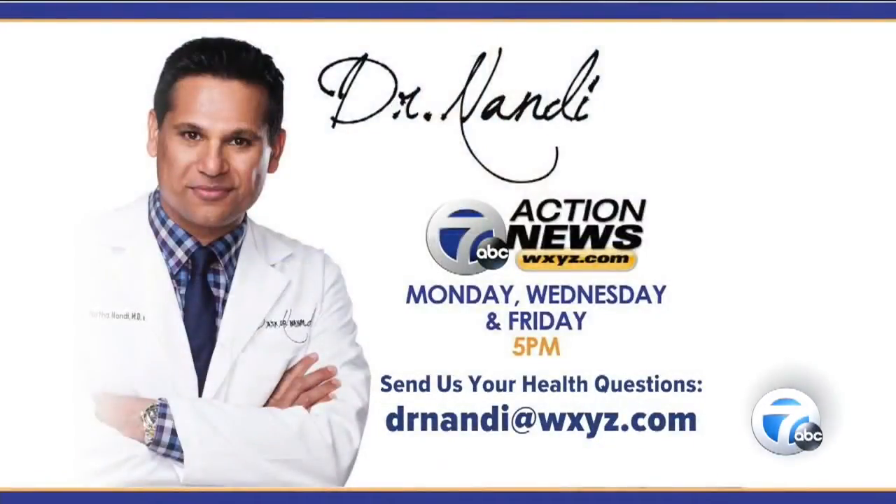That's incredible, Doctor — thank you. If you have a question for the good doctor, you can reach him at drnandi@wxyz.com, or you can send it to us on Facebook or Twitter and we'll get it to him.